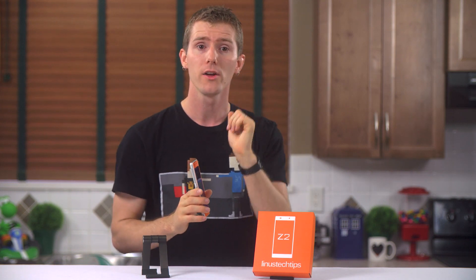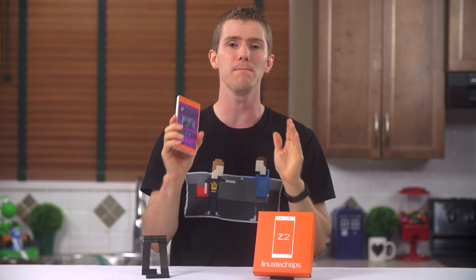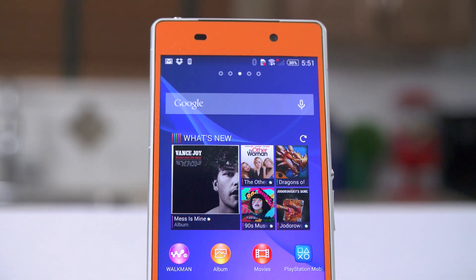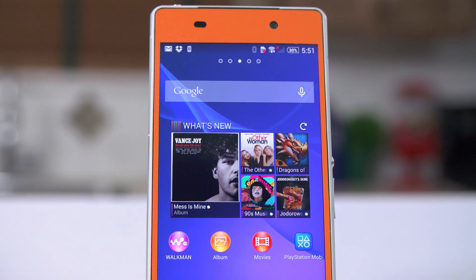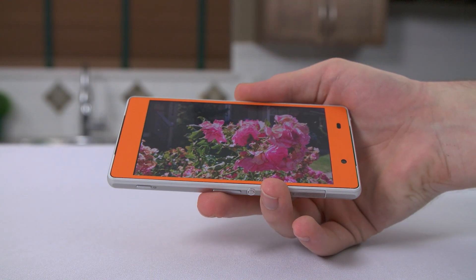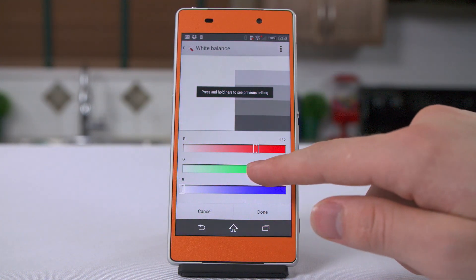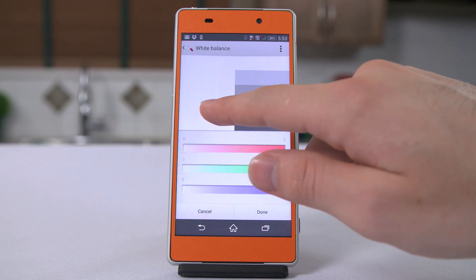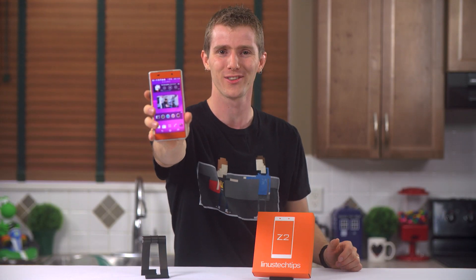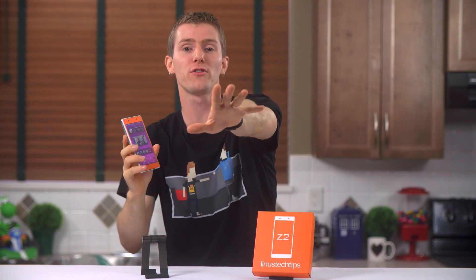Looking past that, starting at the front of the phone, we find one significant improvement almost immediately. That screen has gotten more than a 0.2-inch upgrade — it's an IPS panel now instead of a TN panel. That means dramatically better viewing angles and colors, and you can even change white balance to suit your preference with software. So the Z2 is essentially the Z1 with its big glaring issue addressed — but there's other stuff too.